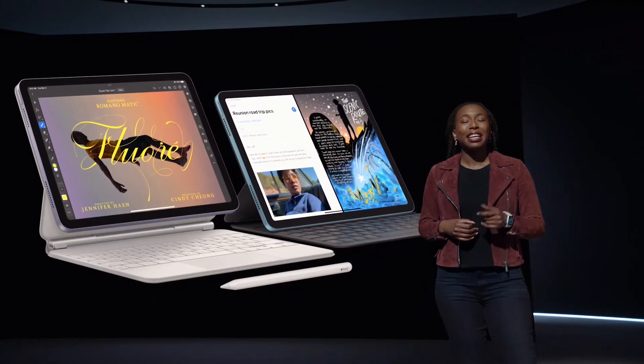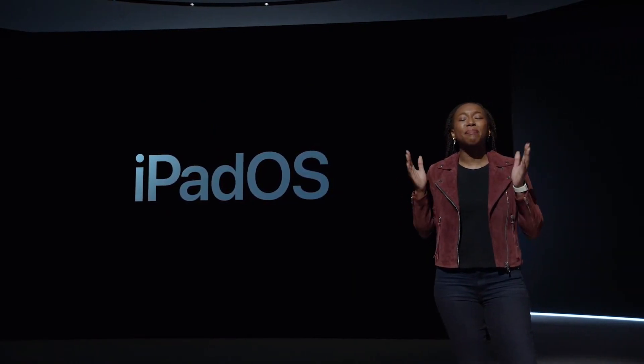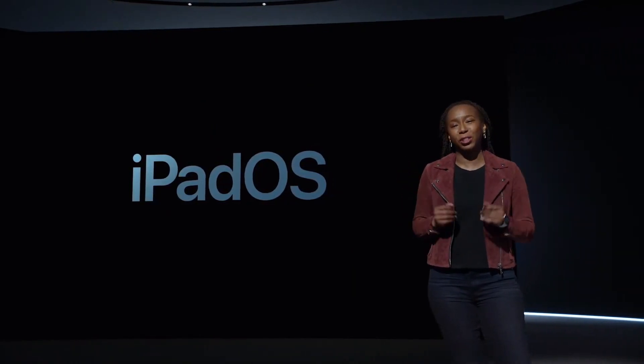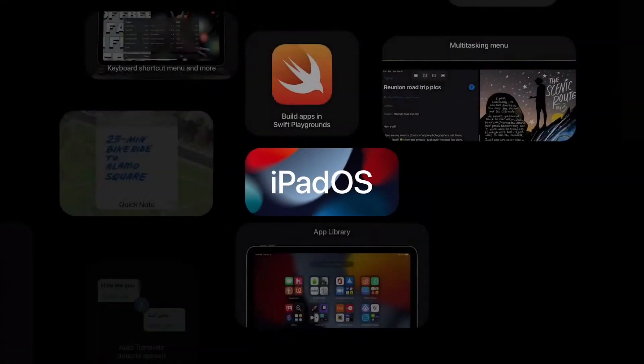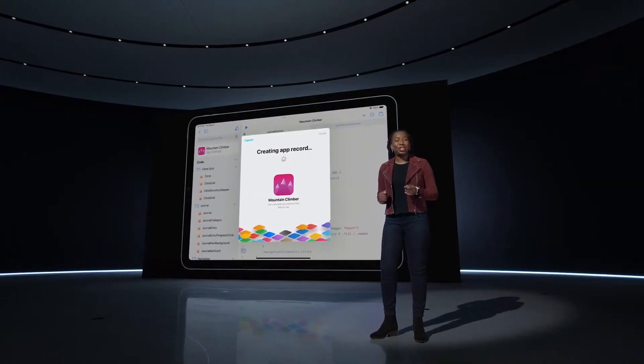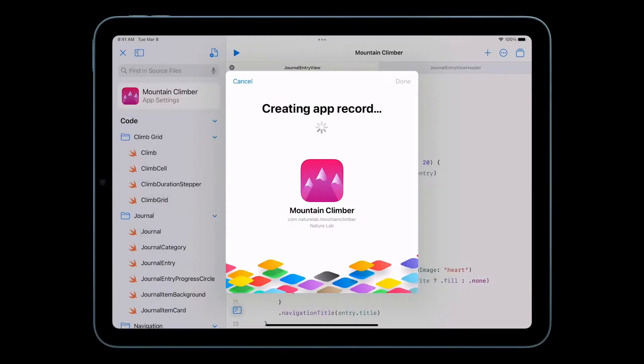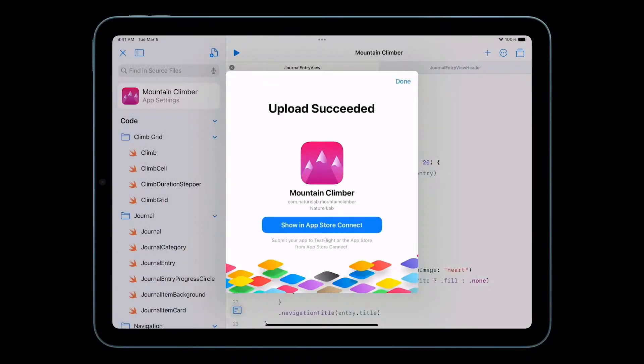Driving the entire iPad experience is iPadOS. iPadOS 15 is packed with powerful new features like enhanced multitasking, Quick Note, and SharePlay, which make iPad even more capable. And with the new version of Swift Playgrounds, users can build and submit apps to the App Store right on iPad.